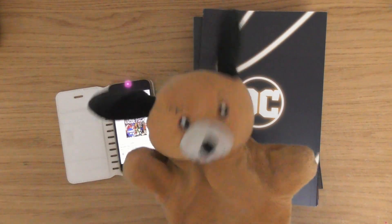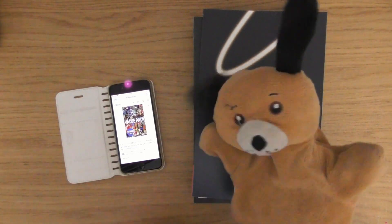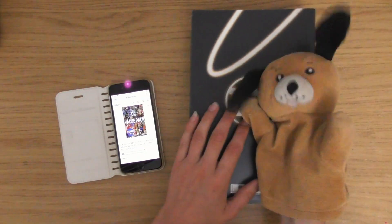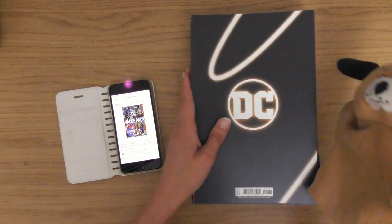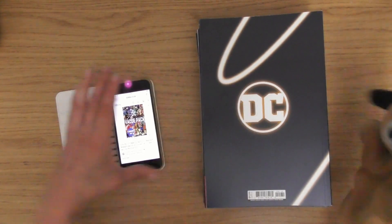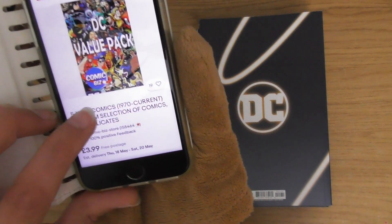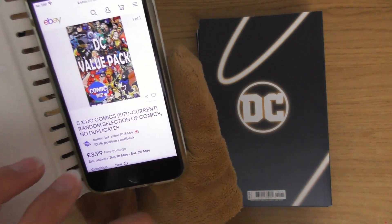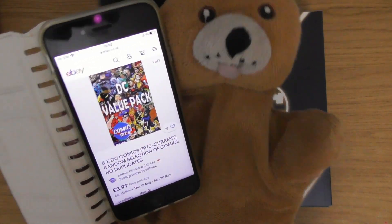Hello, this is Sophie Lawson from sophielawson.com and this is another comic book mystery box unboxing. What I do on these is I get a comic book mystery box and I unbox it. I unboxed this one last week but I haven't actually looked at the comics yet. This is a comic book mystery box from Comic Biz and it's £3.99 for five DC comics, but if you buy five of these you end up getting 25 comics for £15.